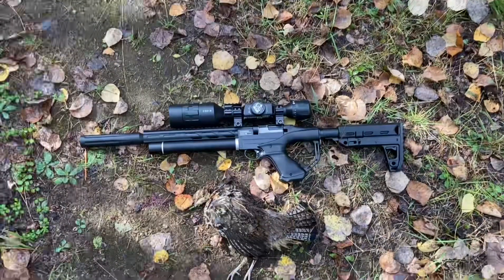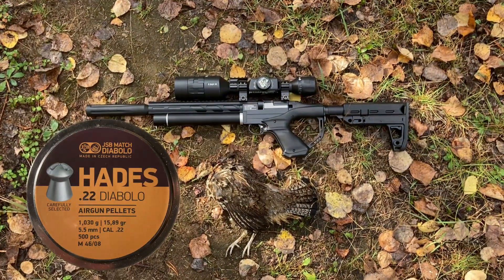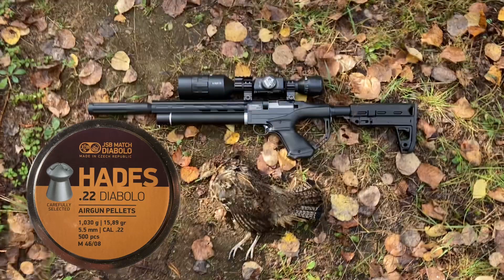First bird of the year. Umarex Notos, .22 caliber, delivering the goods.